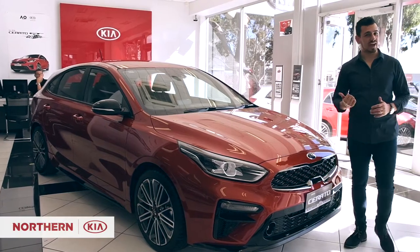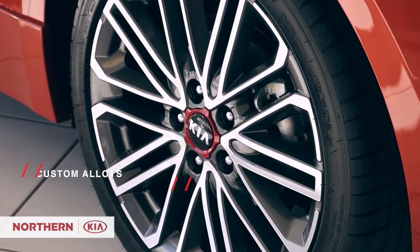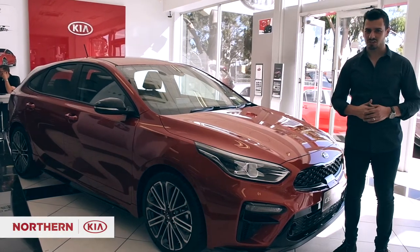Bold styling is well-defined with this hatch, from its power stance and body to its sleek grille, custom alloys, and phenomenal headlights. The Serato GT will definitely have you arriving in style.